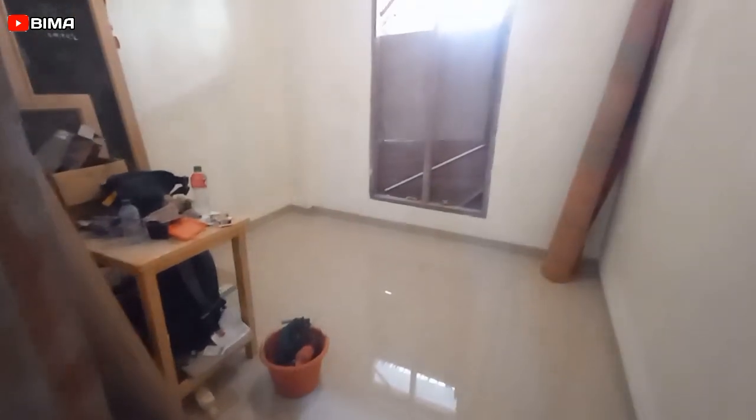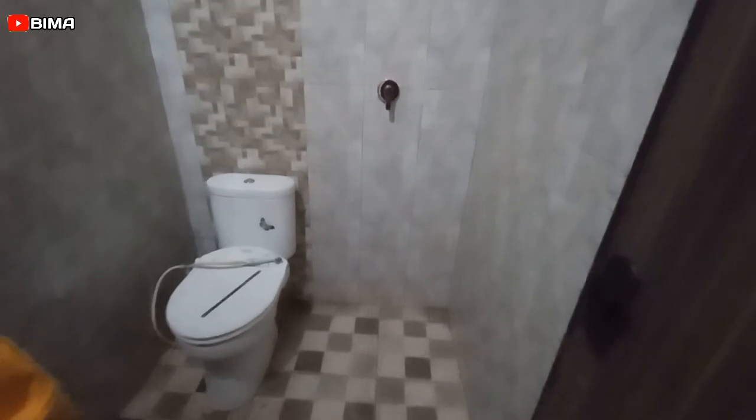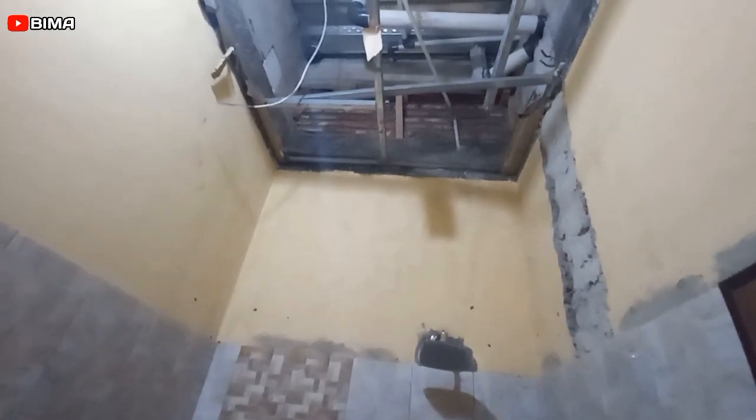Ini dibeli sekitar bulan November 2022. Untuk lantai kamar mandinya sudah selesai, dindingnya juga sudah. Closet juga sudah terpasang, termasuk juga untuk pancuran air mandi — shower ya. Nanti kalau ada waktu dan uang, mungkin untuk plafon juga kita akan tutup. Memang dindingnya tidak sampai full.